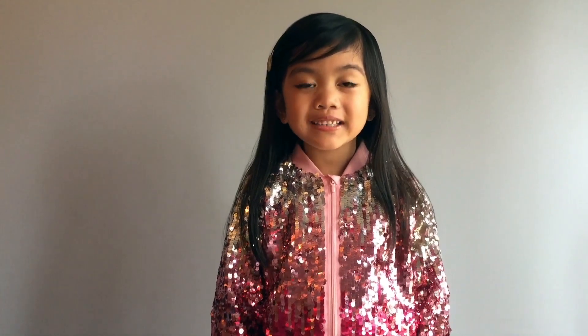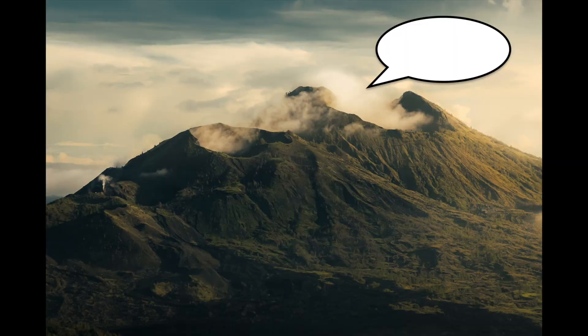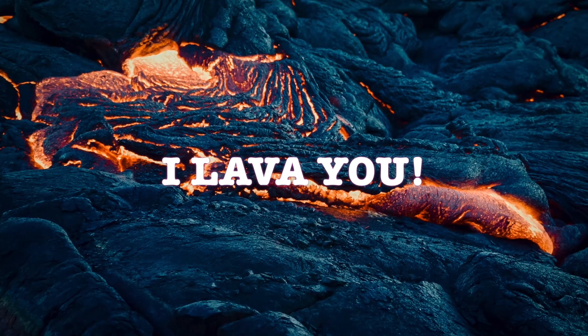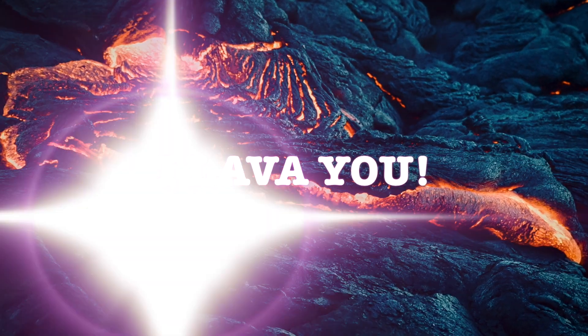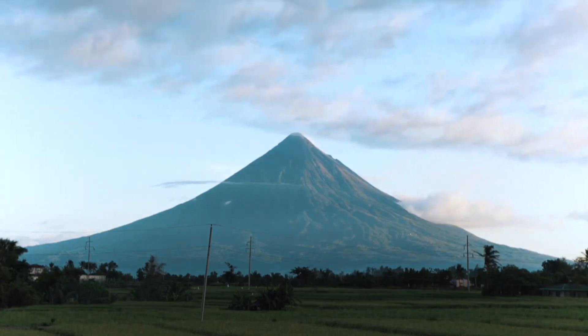Before I say goodbye, I have a joke for all of you. What did one volcano say to the other volcano? I lava you! Bye, friends. Thank you for listening and watching.